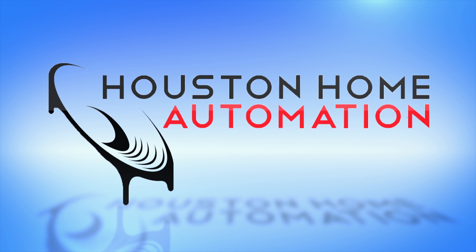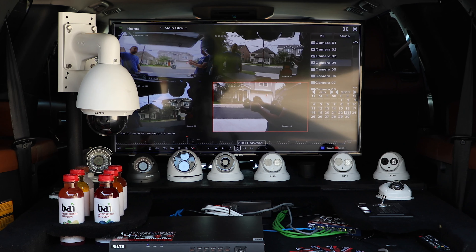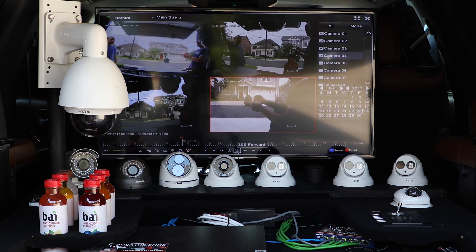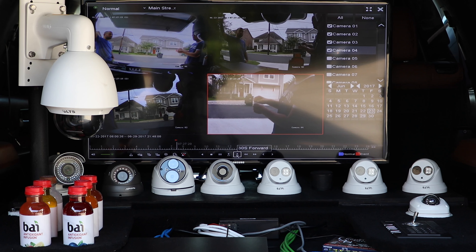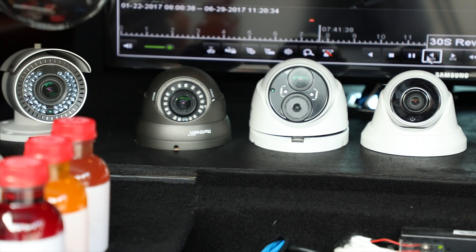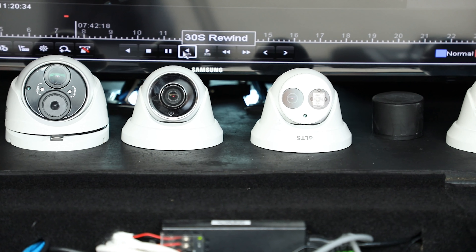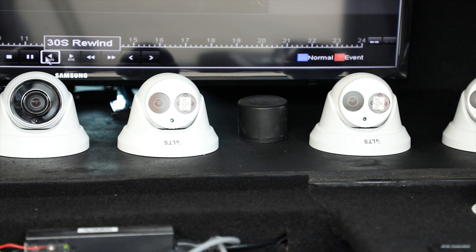When you hire Houston Home Automation, we actually bring out a demo truck. It has multiple cameras — at least 12 cameras in the demo — different types of cameras: wireless, wired cameras, audio capturing cameras, even PTZ cameras. This allows you to test all the different types of cameras, understand what the resolution will be, what the difference per camera is, what the cost per camera is, and allowing you to keep your system within budget.